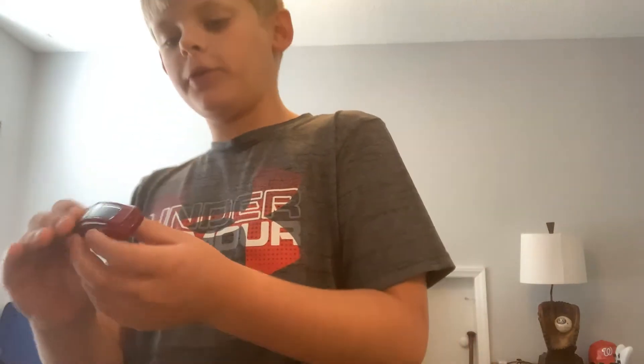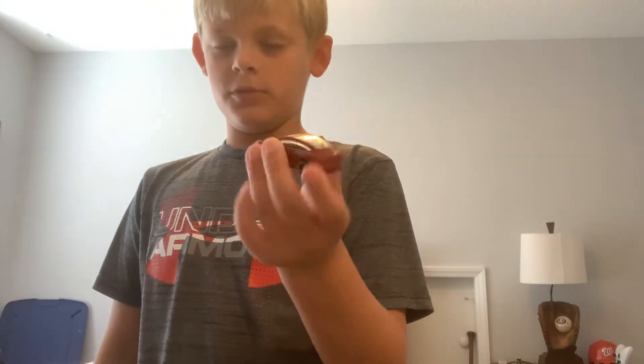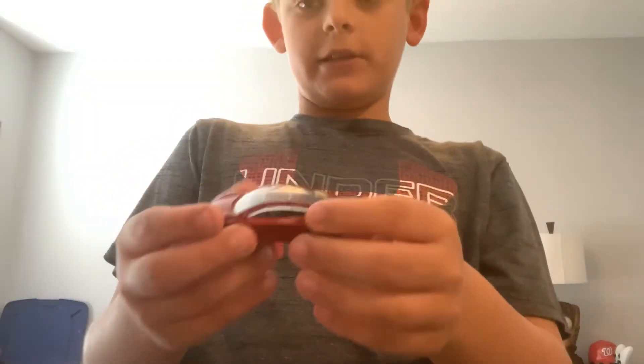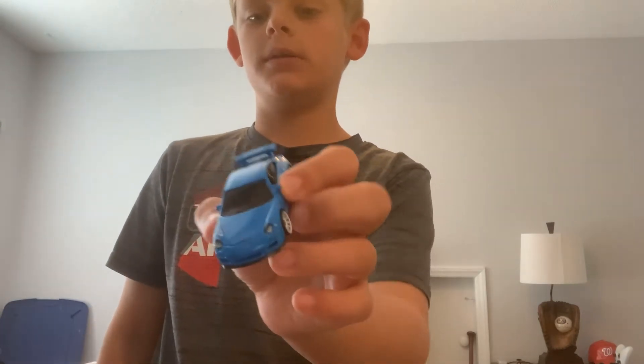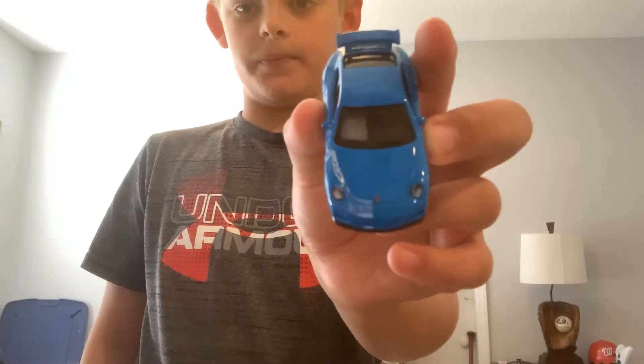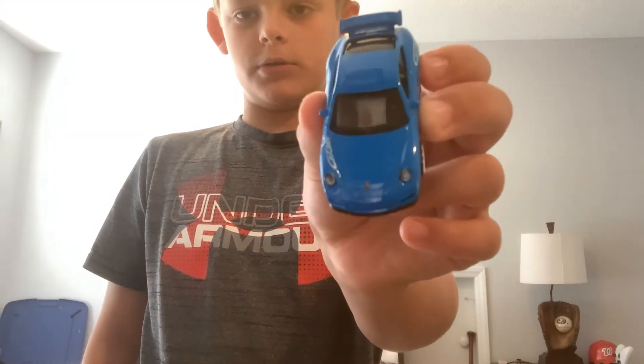A Tesla Model 3. The best Tesla is probably the Model X, but I think the Model 3 looks pretty cool. We have a Porsche 911 Turbo right here — really cool car, I really like it. That's what a Porsche 911 Turbo looks like.